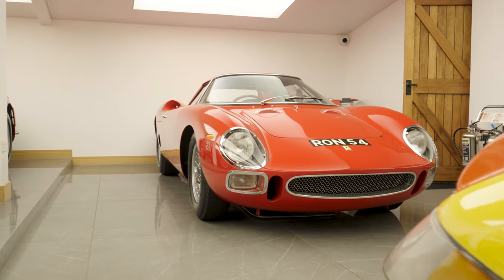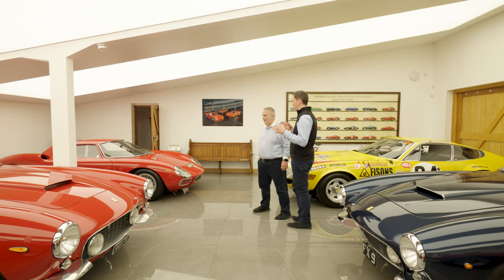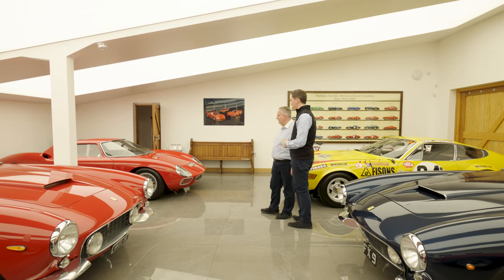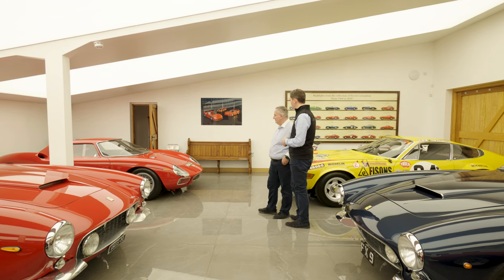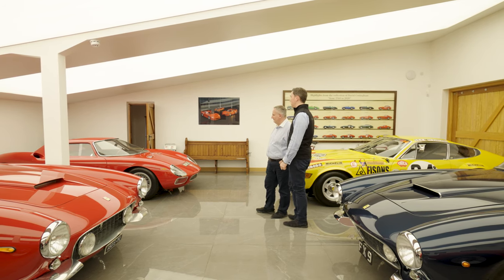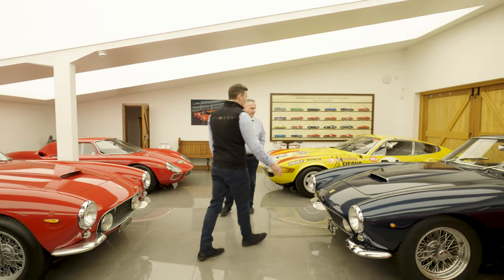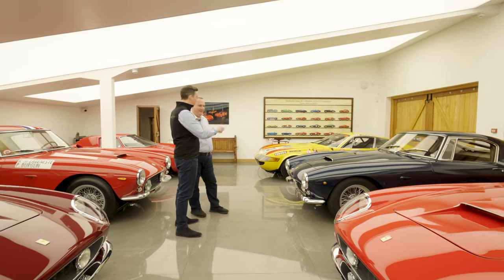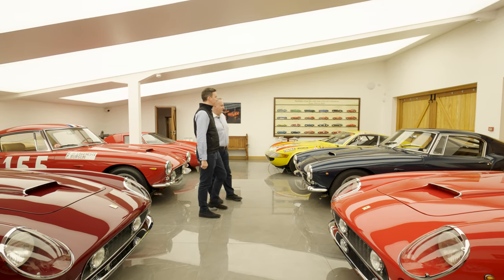There's a 250 LM that we totally restored in 2017. Out of the 32 250 LMs built, only seven have their original chassis, engine, gearbox, and body — this is one of those seven. It was delivered new to the UK; rom Fry raced it, hill climbed it, rallied it — did everything with it, out every weekend — so it's also one of the most raced 250 LMs in existence. There's also a right-hand drive 250 Short Wheelbase — between storage and here we've seen four of the right-hand drive cars and they only built 11. This one was also rom Fry's when new.